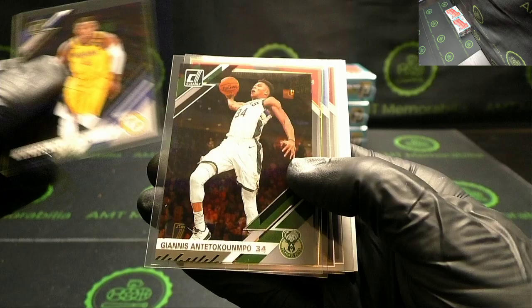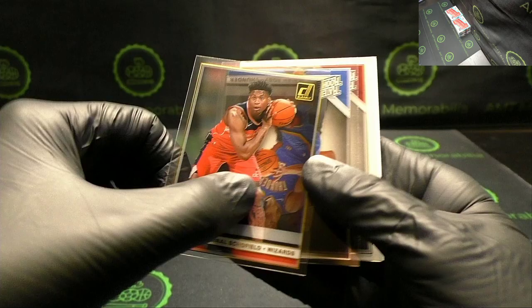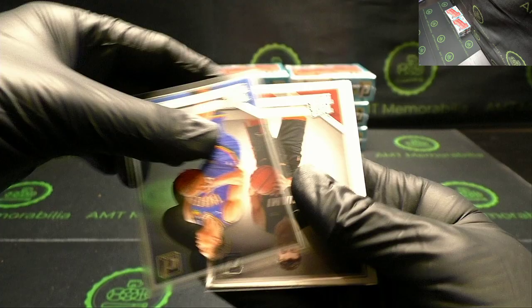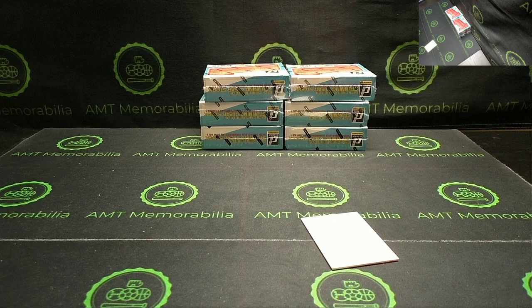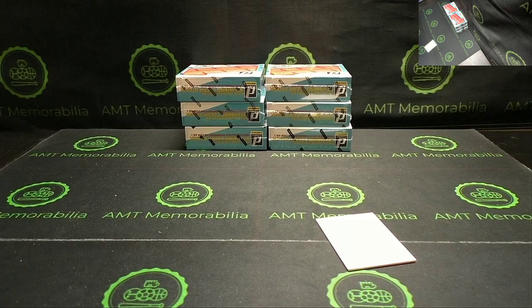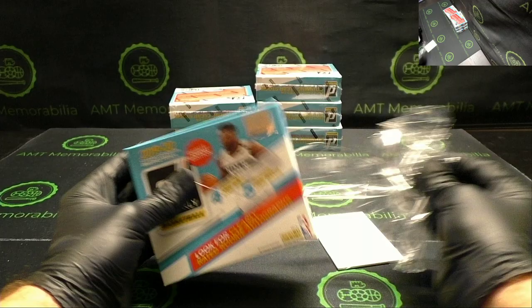Victor Oladipo, Giannis Antetokounmpo. Got some more Admiral for you — this time a gold rookie of Admiral Schofield. Isaiah Roby and another Tyler Hero. Six boxes left, hopefully a Zion, hopefully a couple. Good luck everyone — full recap coming up after these six, and then Phoenix football is probably around 7:30 or so.